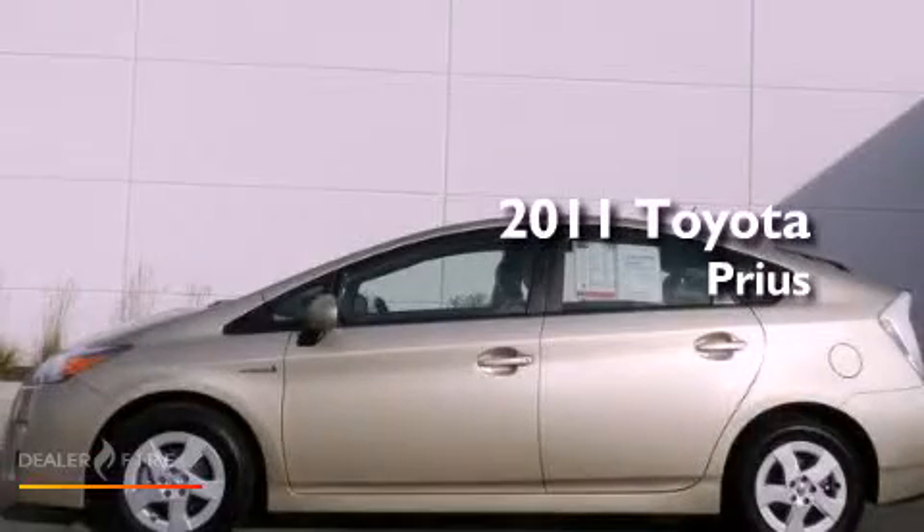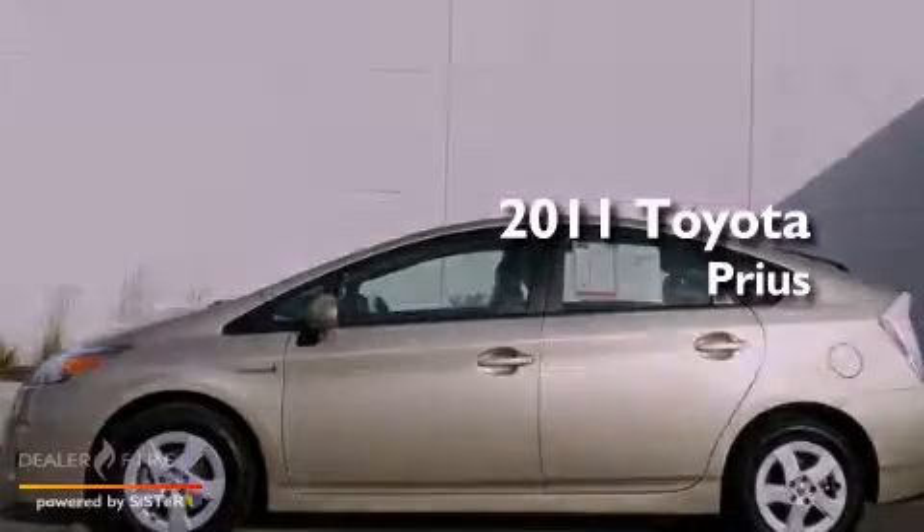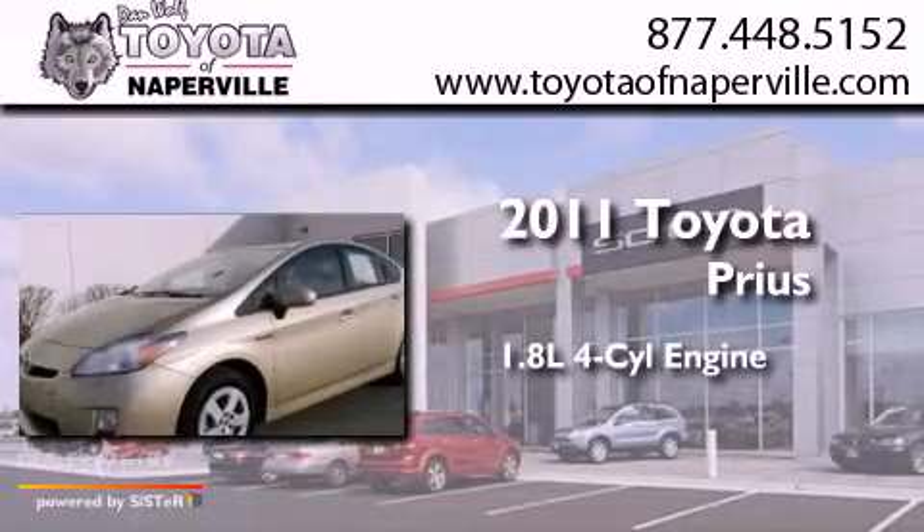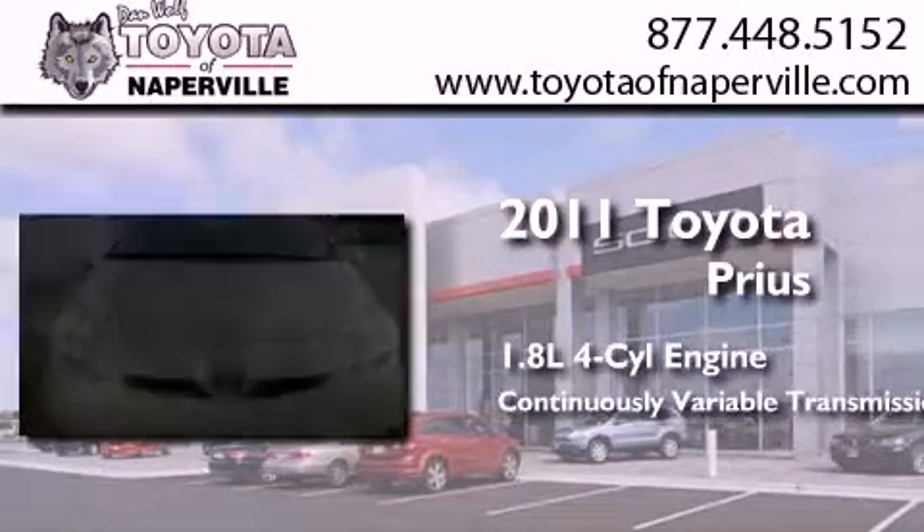This is a certified pre-owned 2011 Toyota Prius. It features a 1.8-liter four-cylinder engine and a continuous variable transmission.